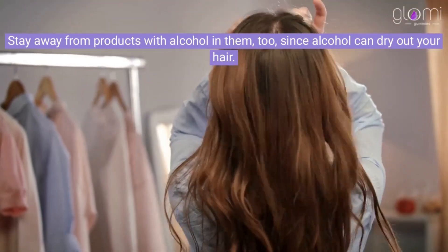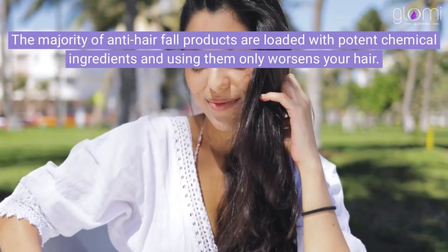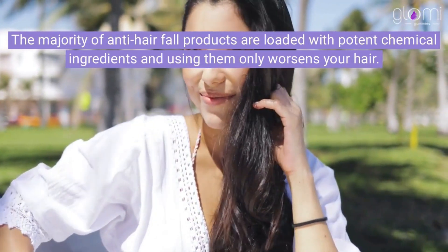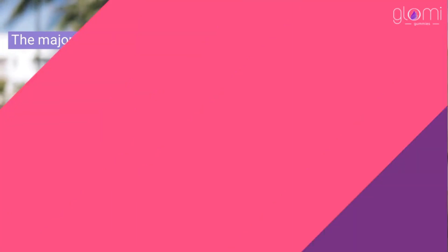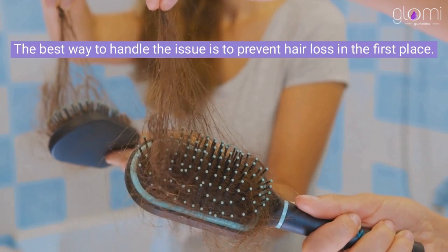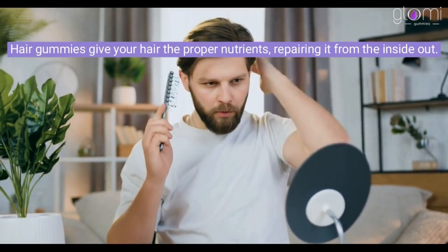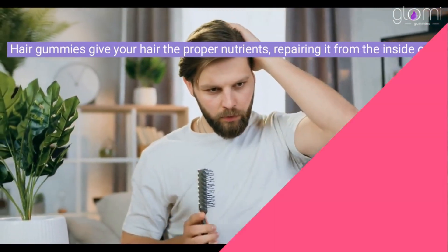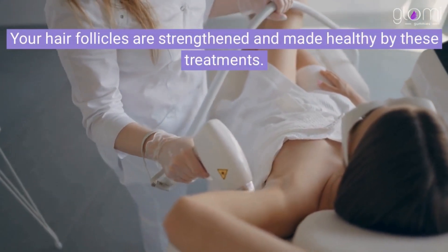Stay away from products with alcohol in them too, since alcohol can dry out your hair. The majority of anti-hair fall products are loaded with potent chemical ingredients and using them only worsens your hair. The best way to handle the issue is to prevent hair loss in the first place. Hair gummies give your hair the proper nutrients, repairing it from the inside out. Your hair follicles are strengthened and made healthy by these treatments.